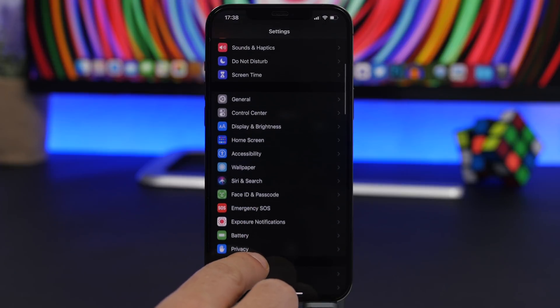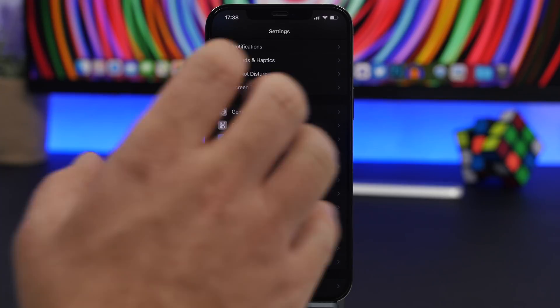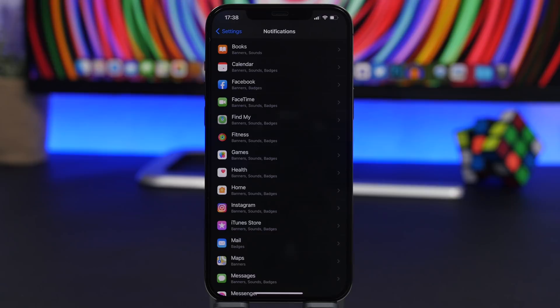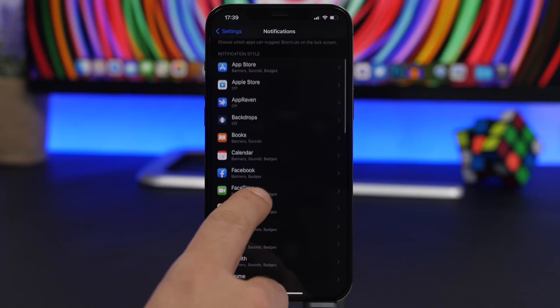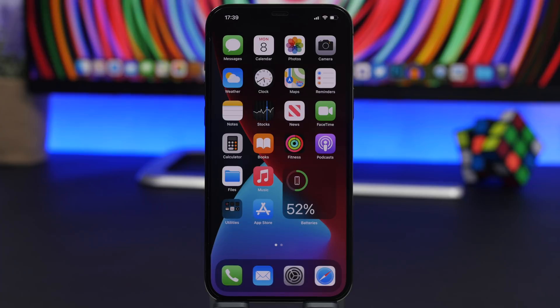A huge impact on battery life is also made by notifications. Having notifications turned on for most apps will drain your iPhone's battery really fast. You can manage this by going to Notification Settings, where you'll see the list of all your apps. Make sure you turn off notifications for apps you don't really need notifications from — especially games and apps you don't use frequently.